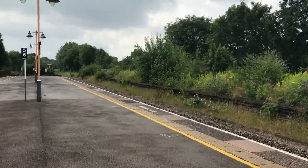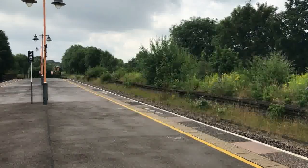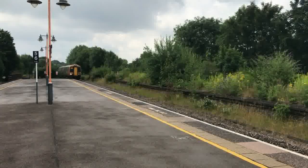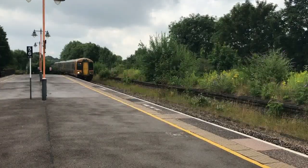And the rain clears off as 172337 arrives working the 1038 West Midlands Railway service from Stratford-upon-Avon to Kidderminster.